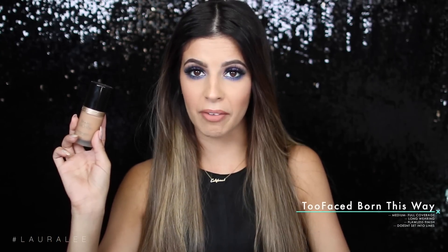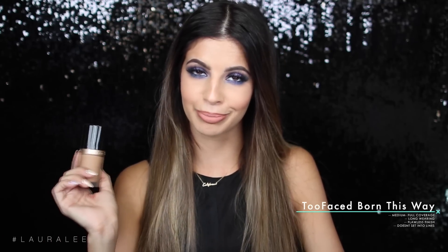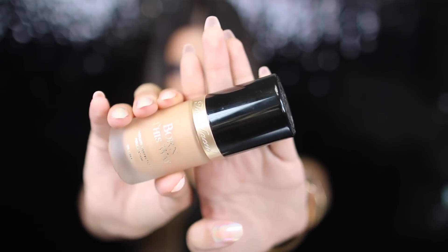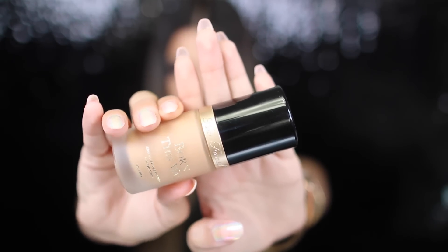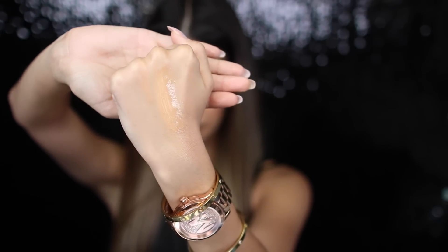The next foundation I just cannot shut up about on my channel — this is the Too Faced Born This Way foundation. Every single time I wear this foundation, someone asks me what I have on my skin because it looks flawless, and I'm like my skin's not flawless but thank you very much for the compliment. This foundation is amazing. It is oil free so I think it would be amazing if you have oily skin. It's a buildable foundation so you can wear it medium coverage or build it up to full coverage. It has a fast dry time so whenever you dab it on your skin, you better get it working — blend it out. I'm in shade Sand, which is a smidge bit dark for me right now, but I keep wearing it because I want to believe my skin is still tan.